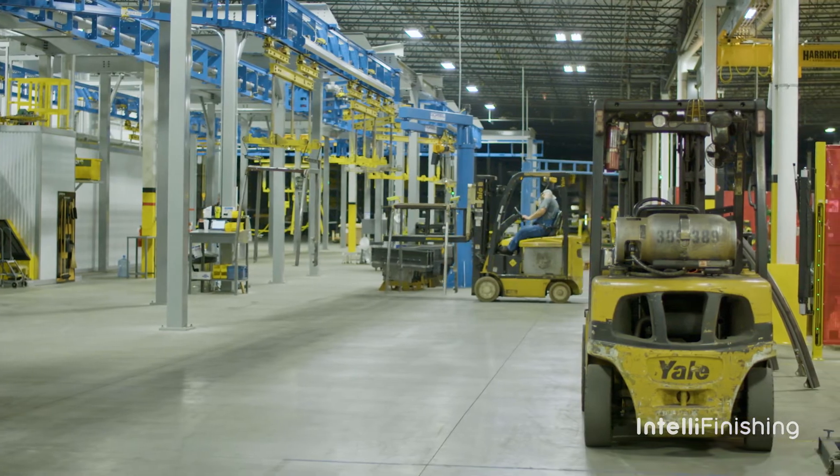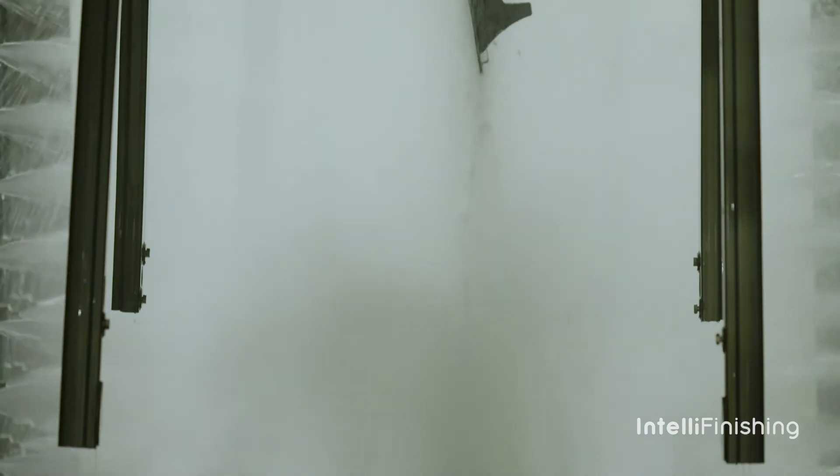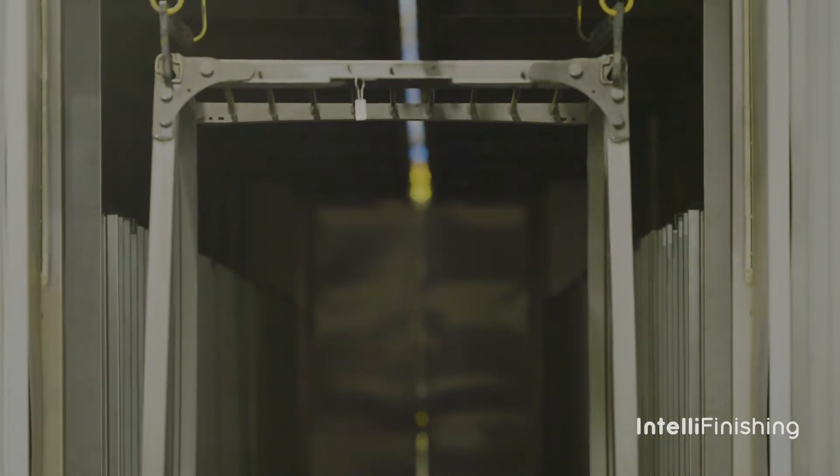It first starts through a shot blast process, then it goes through a three-stage wash where it cleans the material and makes sure it's prepared for powder coating, and then goes through a dry-off. Once it goes through all those, it will go into an environmental room where it will be powder coated.